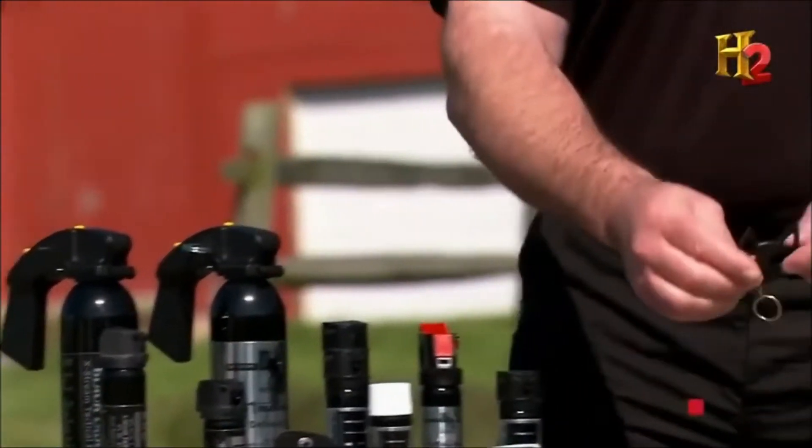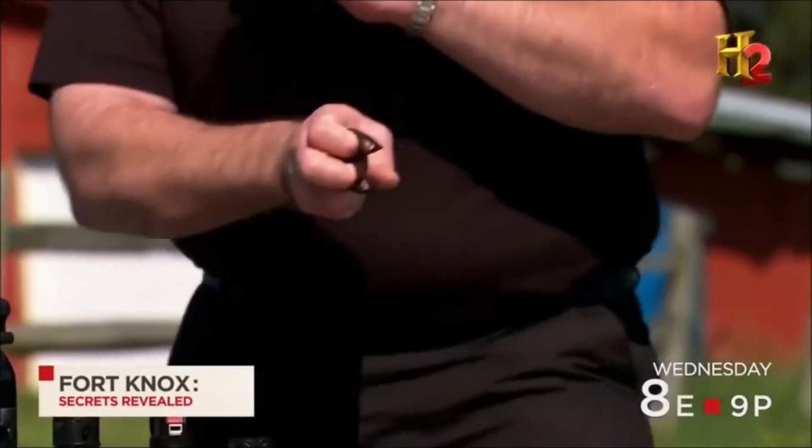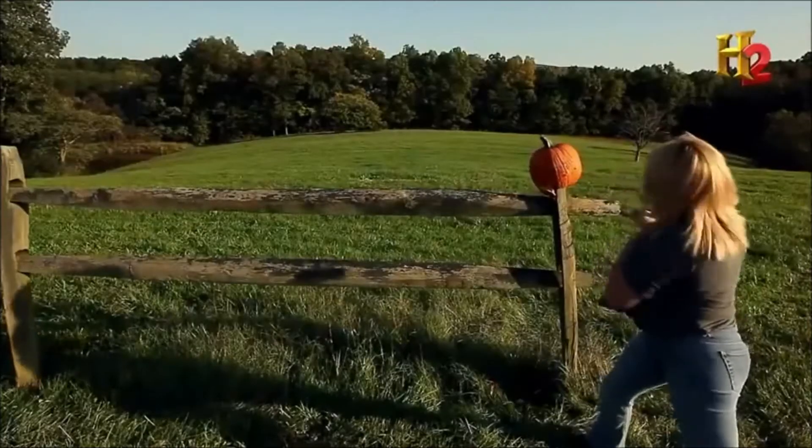At first glance the Wildcat keychain seems harmless, even cute, but squeeze it inside your fist and it becomes a devastating self-defense weapon.